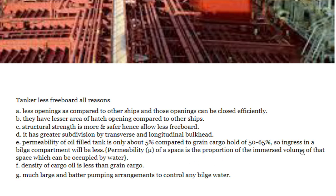Ingress in a bilge compartment will be less due to low permeability. Permeability, denoted as mu, of a space is the portion of the immersed volume of that space which can be occupied by water. So low permeability in oil tanks significantly reduces the risk of flooding.